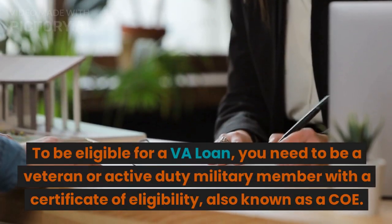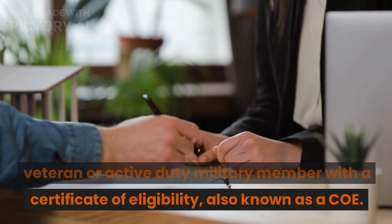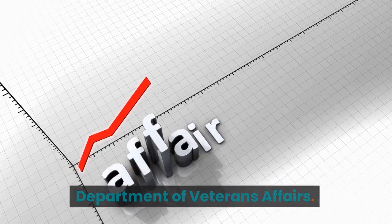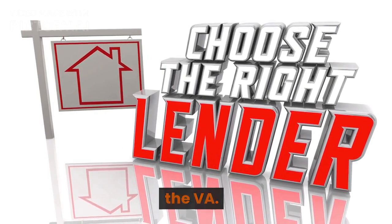To be eligible for a VA loan, you need to be a veteran or active duty military member with a Certificate of Eligibility, also known as a COE. You can apply for a COE through the Department of Veterans Affairs. Once you have your COE, you can then apply for a VA loan through a lender approved by the VA.